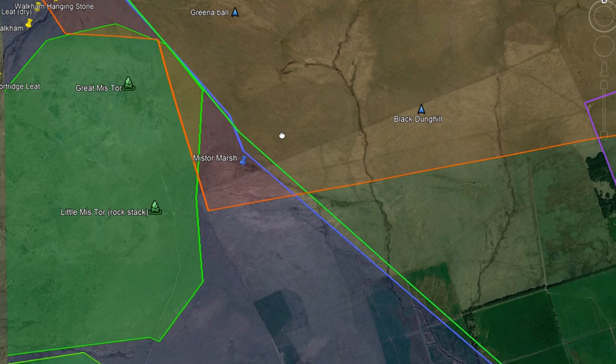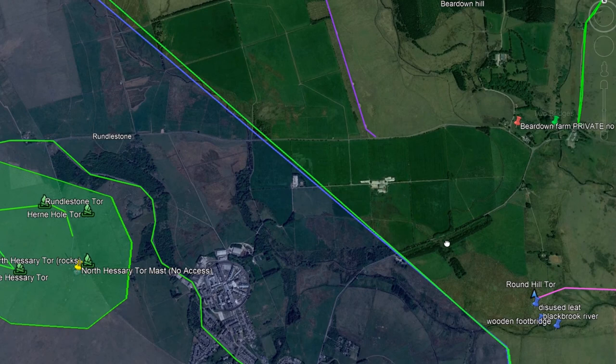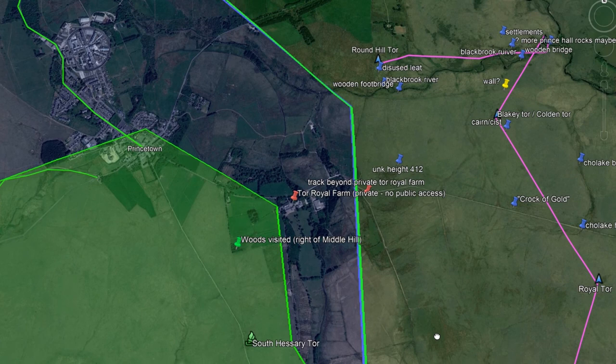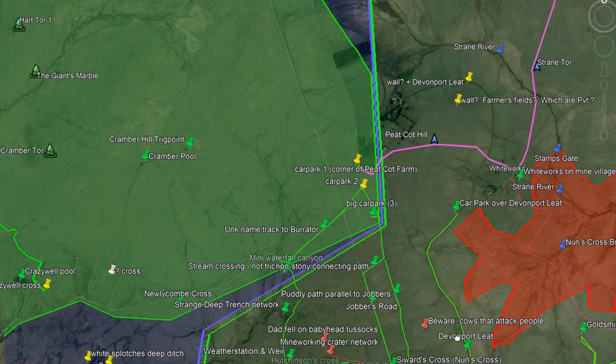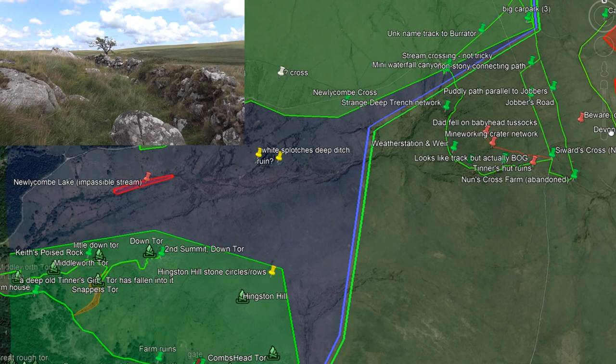11. Princetown is contained within the Western Line, whereas Leakey Tor is not — it is on the Central Line to the east. The borderline turns south. 12. South Hessary Tor is contained. Peat Cot Hill is not. The line turns southwest. 13. Combes Head Tor is Western Line, but Eylesbarrow Hill is Central Line.